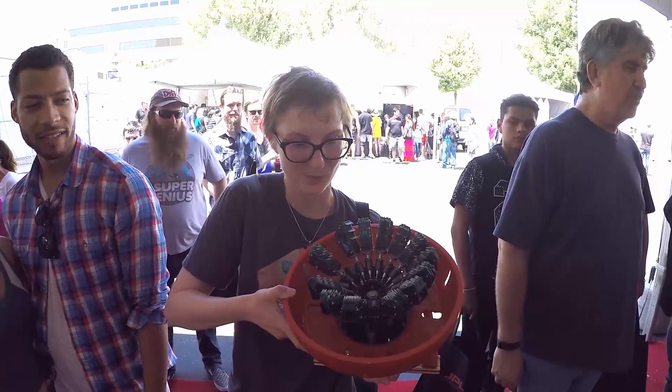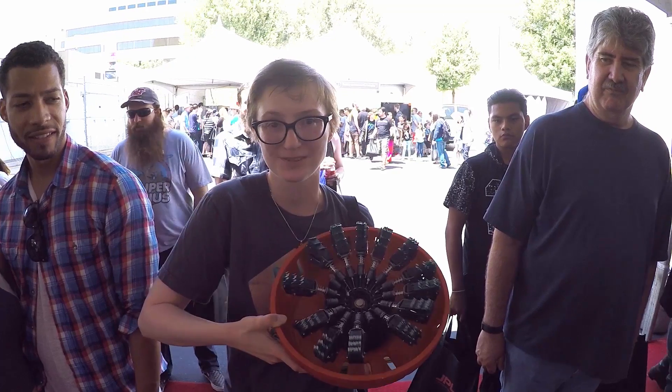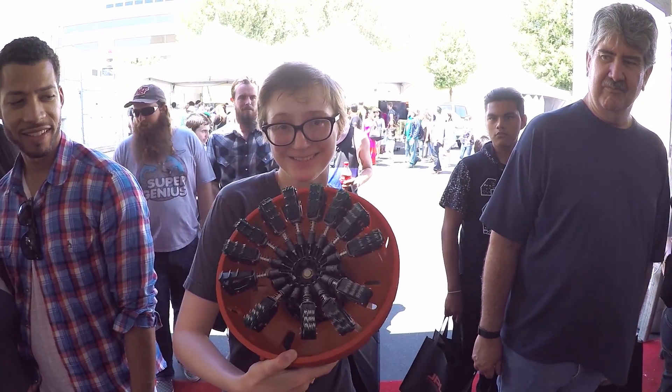I actually got to hold one of those exact toe mechanisms this weekend, which was amazing. It was very nice of them that I was able to do that.